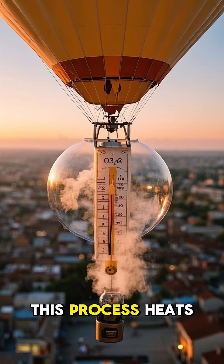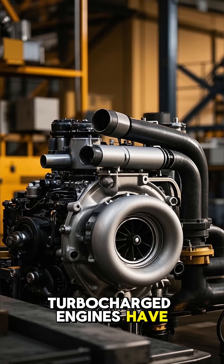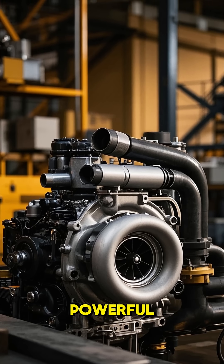But there's a catch. This process heats up the air, which reduces its density. That's why most modern turbocharged engines have intercoolers — radiators that cool the compressed air before it enters the engine, making it denser and even more powerful.